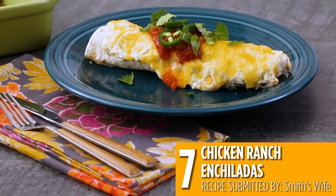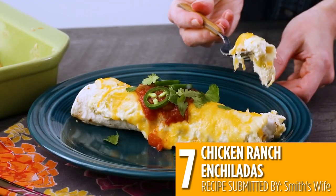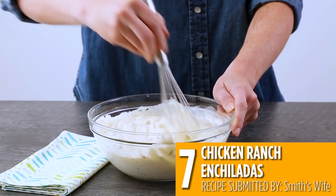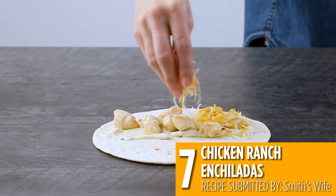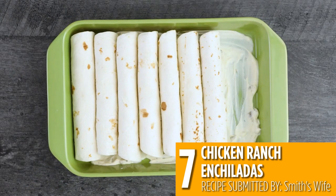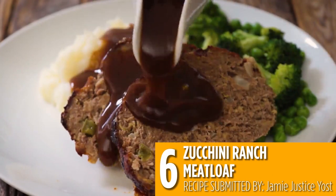These enchiladas are creamy and cheesy with a kick of ranch. This recipe makes a great weeknight dinner the whole family will love. Just fill your enchiladas with this rich ranch filling and bake until warm and gooey.